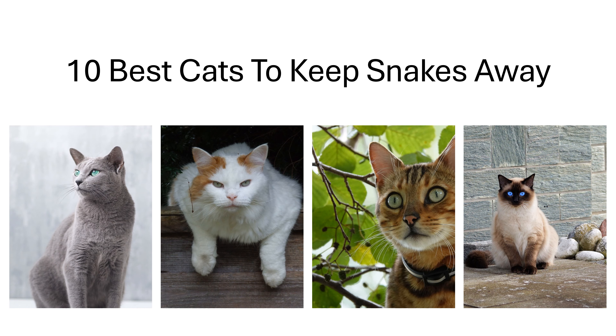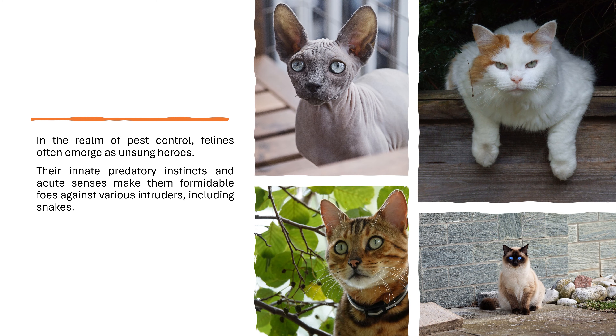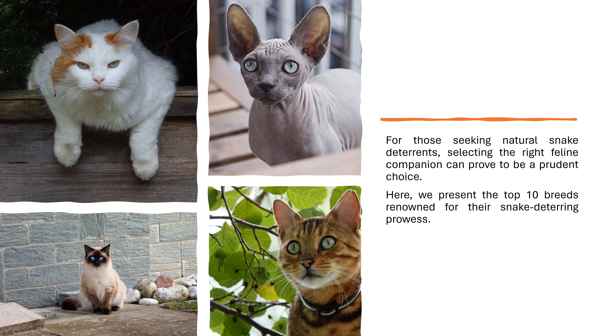10 Best Cats to Keep Snakes Away. In the realm of pest control, felines often emerge as unsung heroes. Their innate predatory instincts and acute senses make them formidable foes against various intruders, including snakes. For those seeking natural snake deterrence, selecting the right feline companion can prove to be a prudent choice. Here, we present the top 10 breeds renowned for their snake-deterring prowess.